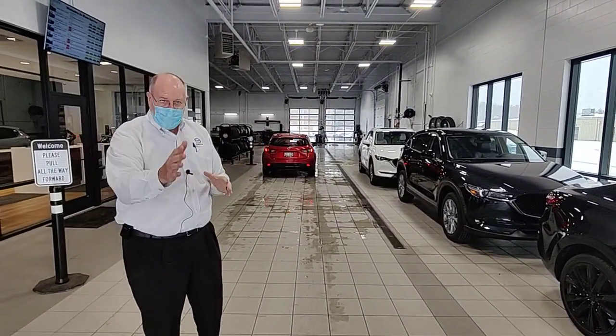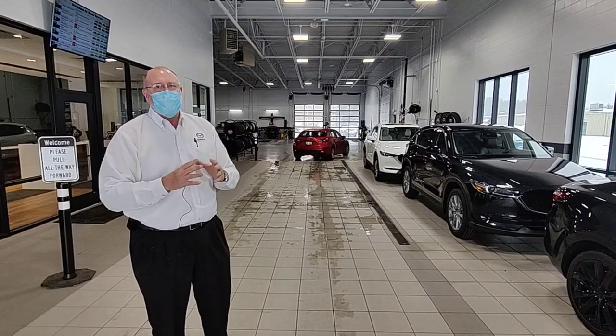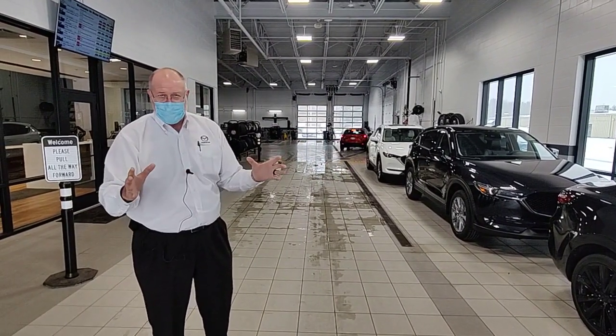So if you're a current Mazda owner, you're getting ready to be a Mazda owner, or you have a Mazda in your household, see Madison Mazda. Now is a great time to check your car for winter. We hope to see you soon.